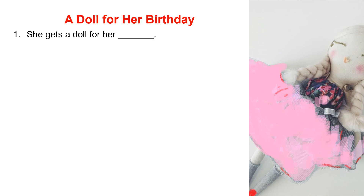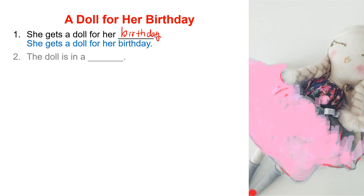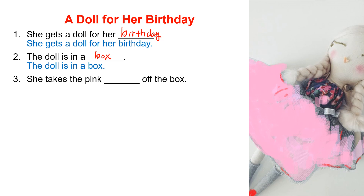The title of the story is 'A Doll for Her Birthday.' Number 1: She gets a doll for her birthday. B-I-R-T-H-D-A-Y. Number 2: The doll is in a box. Number 3: She gets the pink ribbon off the box.